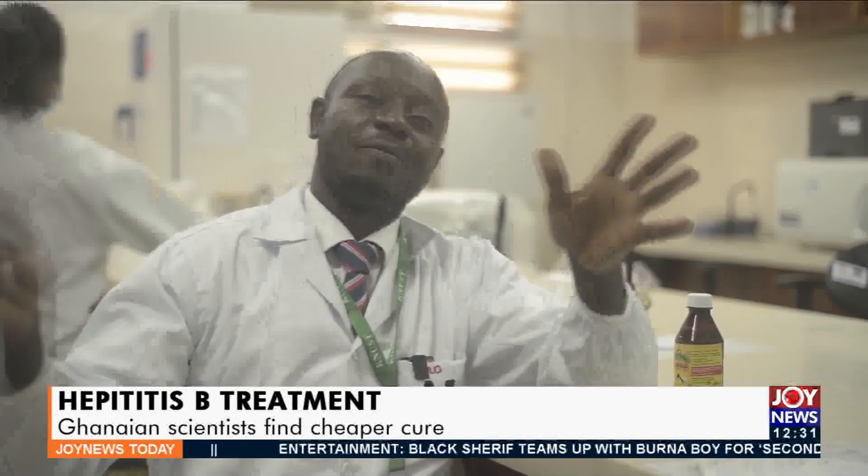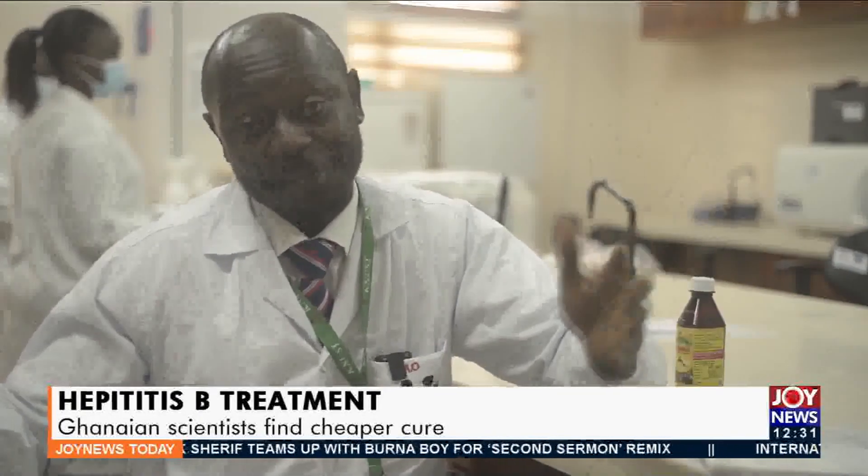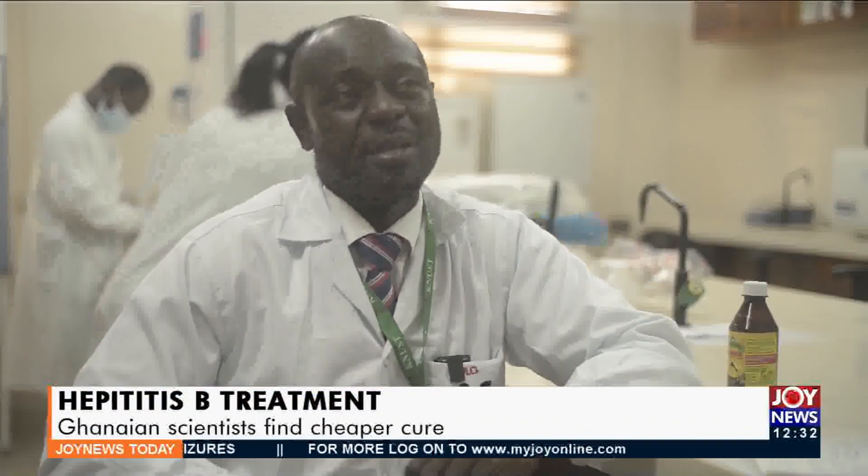Professor Mohammed Mutuchelu is a virologist at KNUST and member of the research team. Currently, for chronic hepatitis B viral infection, there are an array of drugs approved for treatment and management — seven of them in this country. What is largely used is tenofovir. There are others as well, like the interferon-based drugs, which are also expensive.